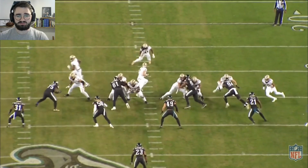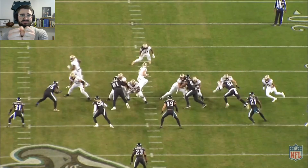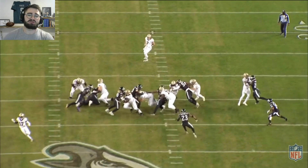Saints running an iso here, isolating up on the defensive tackles with double teams, which leaves Josh Sweat on the tight end on the outside. He does a really good job of attacking him, getting his hands inside, then pulling him down while engaging with his inside arm to get the tackle on Kamara for no gain.